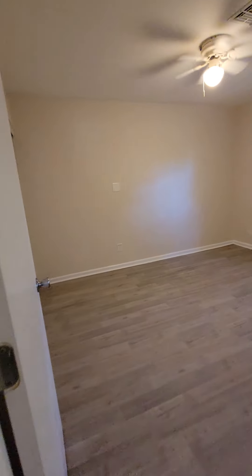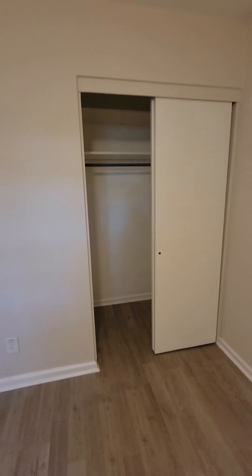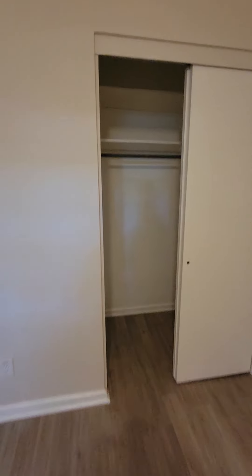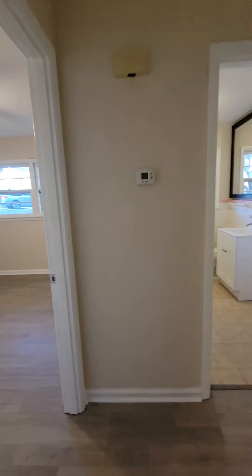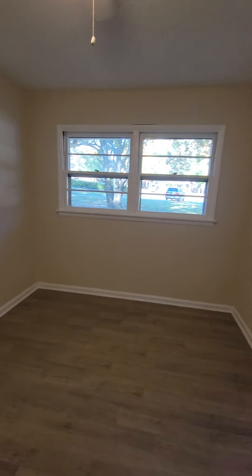Across from me is the next bedroom. This closet is a little deeper than the last double door closet. And last bedroom — these closet doors still have to be hung as well.